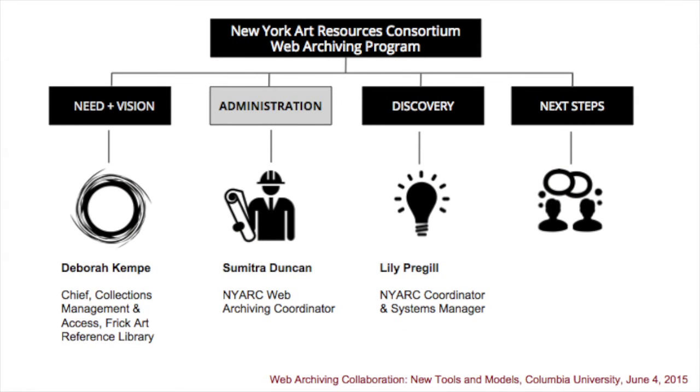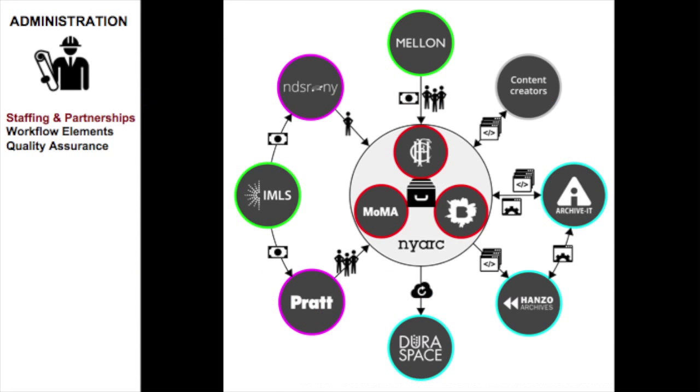I'm Sumitra Duncan, NYARC's Web Archiving Program Coordinator. I'll provide a brief overview of the ongoing administration of NYARC's Web Archiving Program, including project staffing, work with our vendor partners, and our quality assurance activities. As Debbie demonstrated, our web archiving activities have been from the beginning quite collaborative and creative, inclusive of our project staffing.